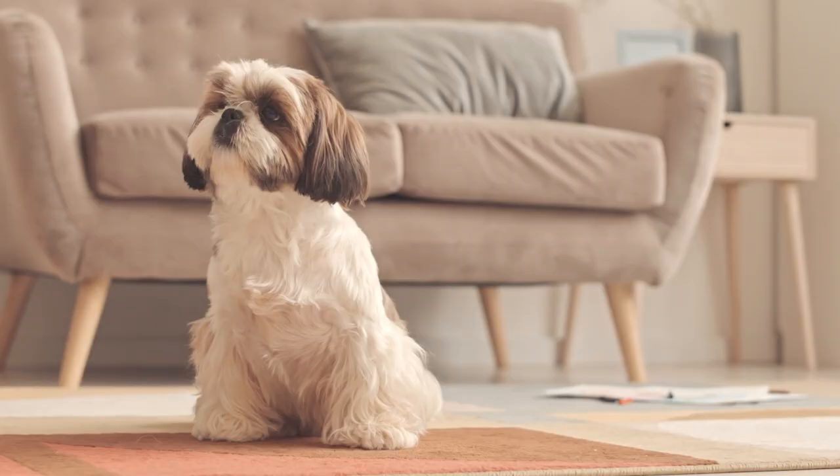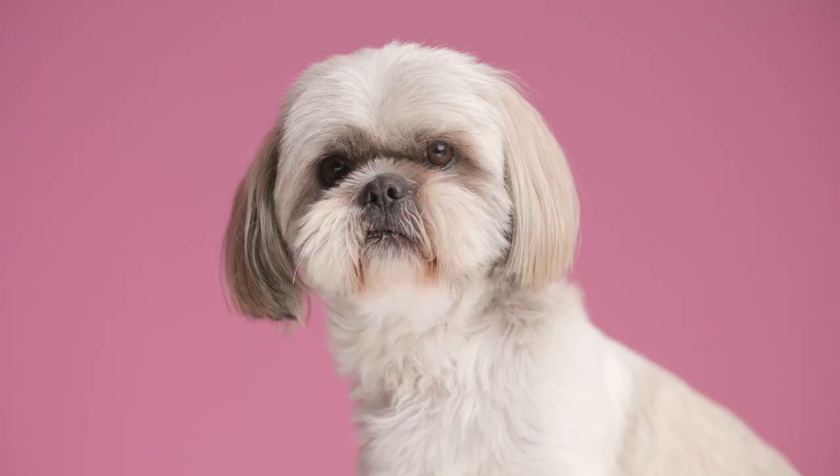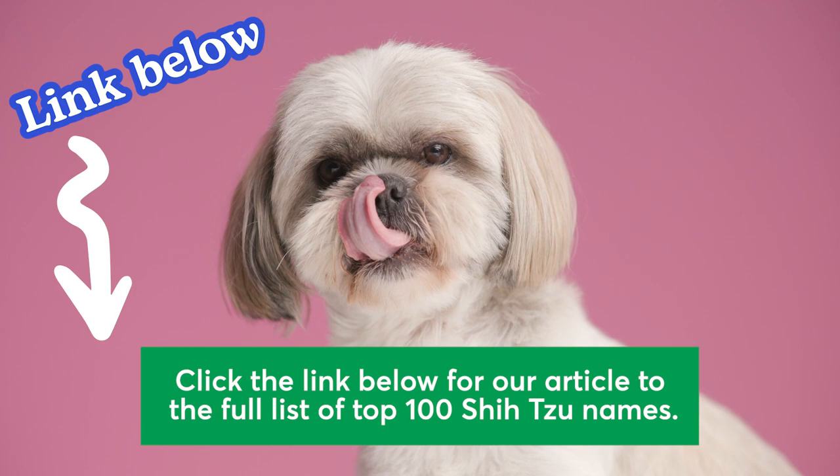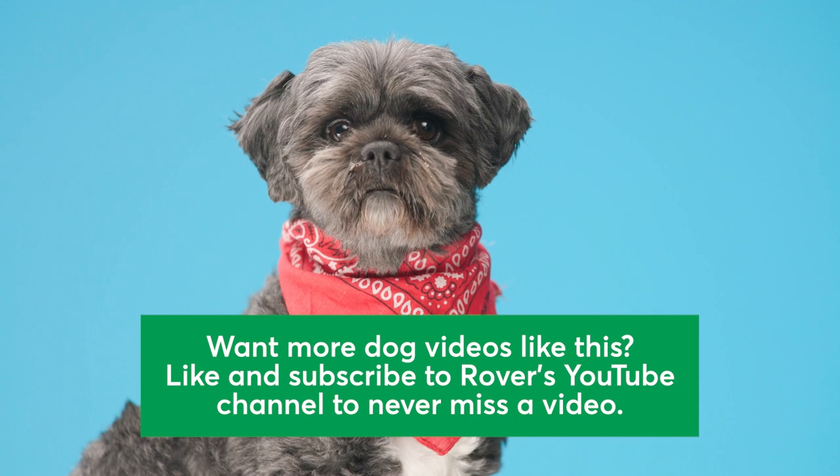Love Shih Tzus? Be sure to check out our video all about this adorable breed, including history, personality, and how to know if a Shih Tzu is right for your family. To see the full list of top 100 Shih Tzu names, check out our article linked below. Want more dog videos like this? Like and subscribe to Rover's YouTube channel to never miss a video. Thanks for watching!